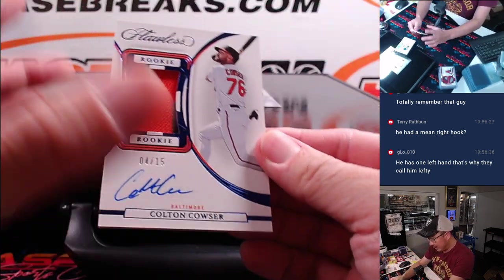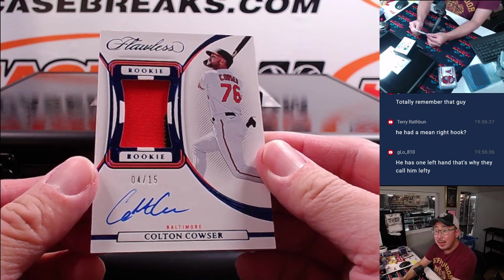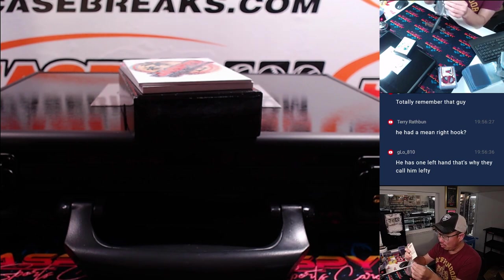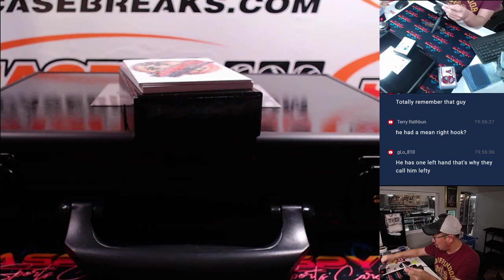We got Colton Couser — Rookie Patch and Autograph, 4 out of 15 — Eugene with the Baltimore Orioles.